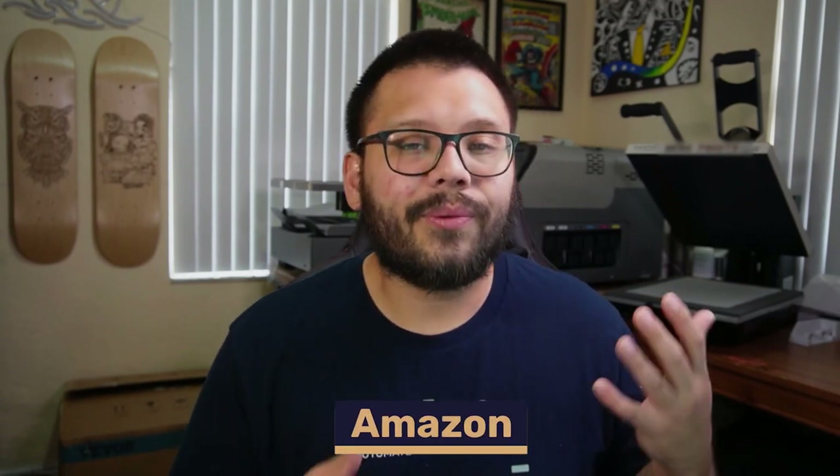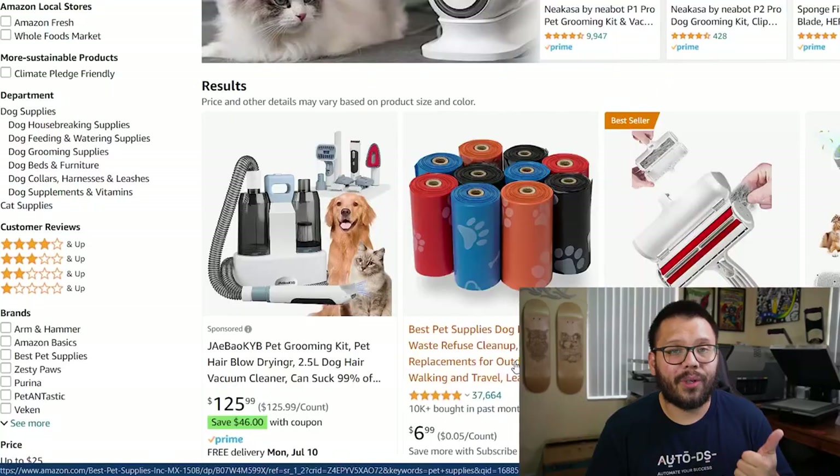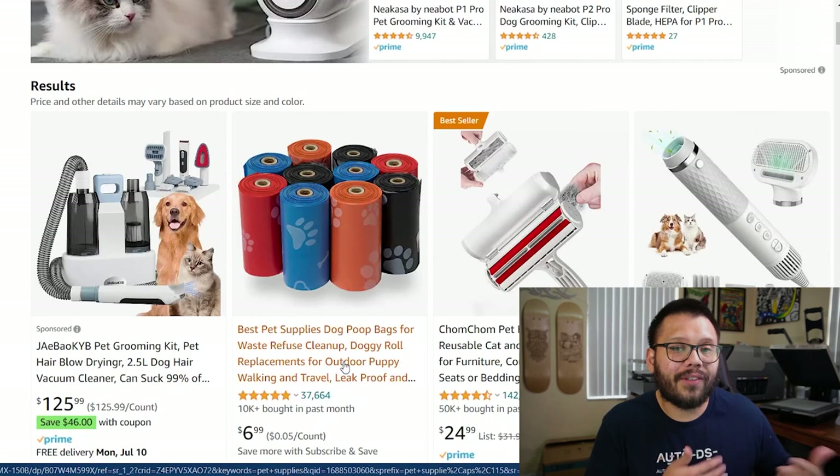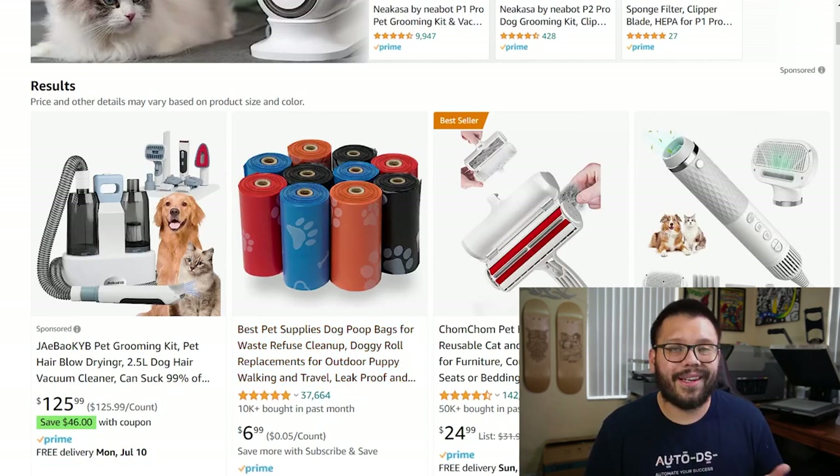Up next is one of my personal favorites — Amazon. The reason I love Amazon is because they have fantastic customer service, extremely quick shipping (with Amazon Prime you get free two-day shipping on most items), and a really good return policy. On most items you have a 30-day return policy that's essentially no questions asked — you just select a reason and that's all there is to it.